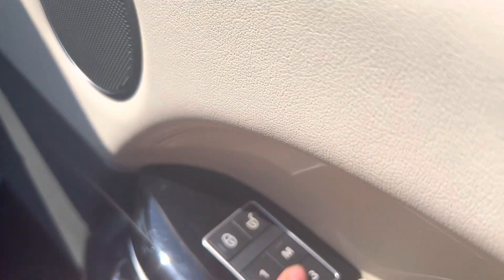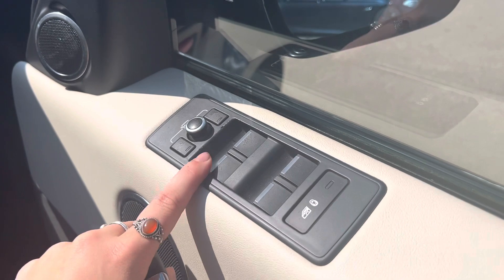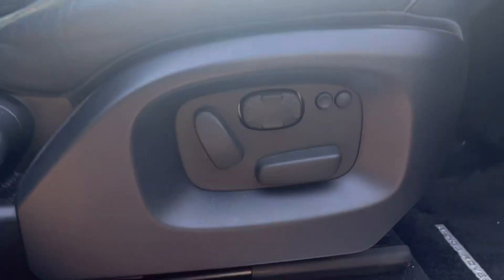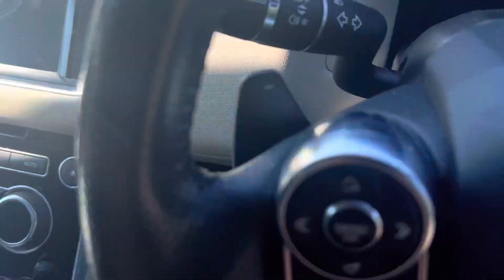We have memory seats on the door, electric windows and mirrors, and foldable mirrors. We also have electric seats, as you can see there.